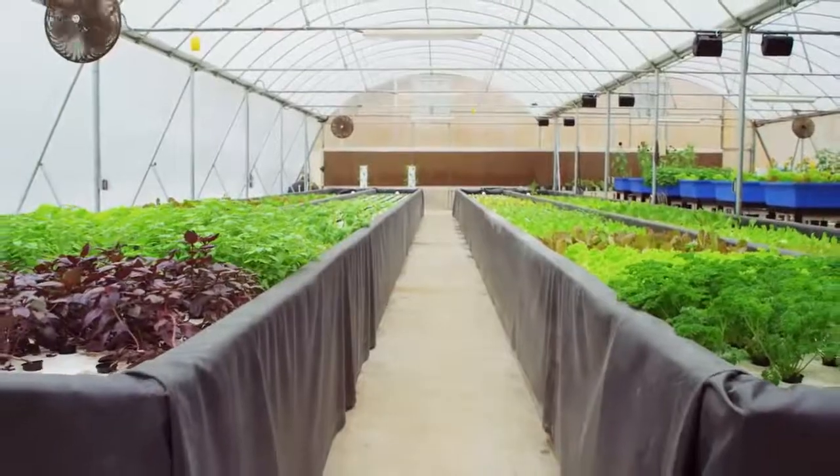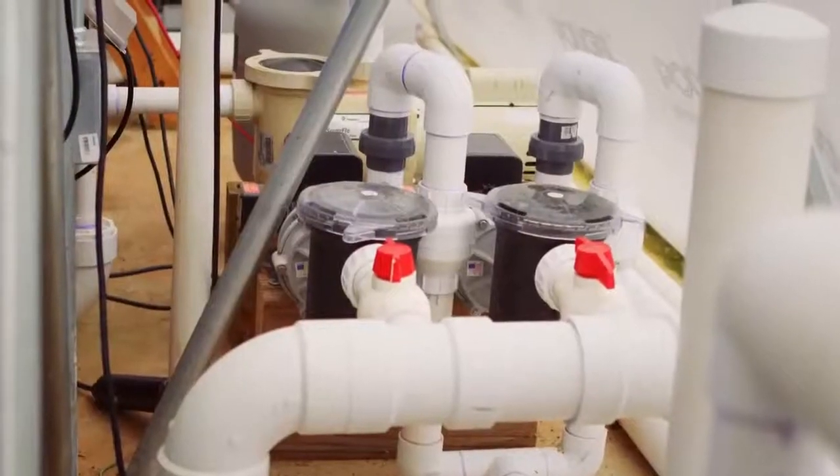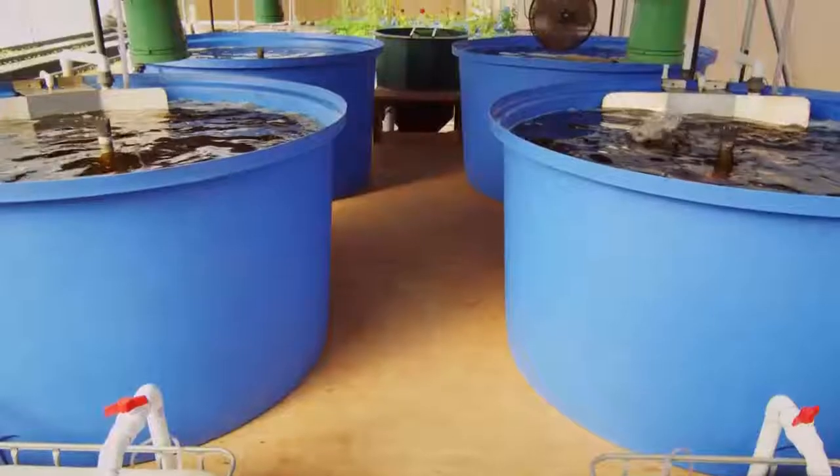Once water reaches the end of the raceways, it recirculates to our grow-out tanks to repeat the cycle.